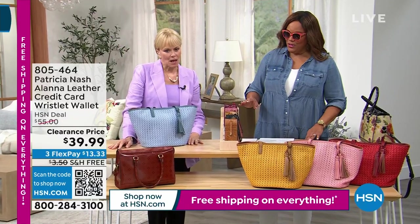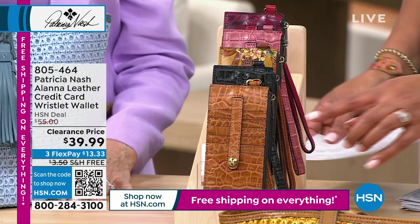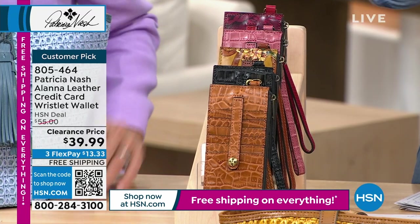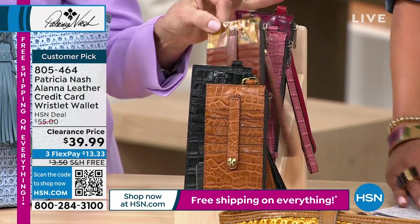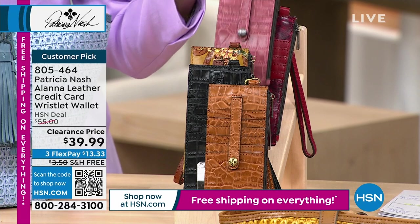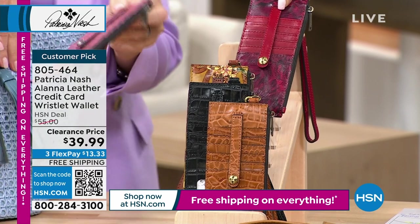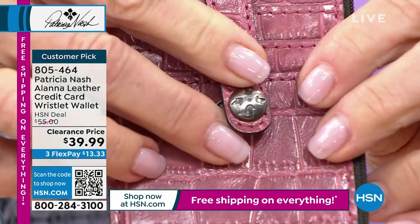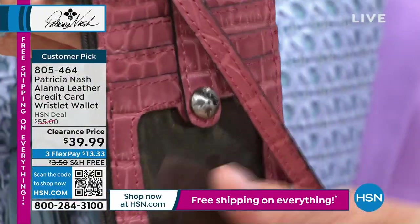Let me tell you all the colors: gorgeous yellow cognac croc, black, My European Trip print, old rose croc — so pretty — and etched roses. They go back with the totes — you can do the etched roses with the red and the rose with the pink. What I love about this is it's got credit cards on both sides with an ID window. Then you've got a snap flap that protects all your credit cards from falling out. You've got a full zip section where you could put dollars, coins, or whatever, and you've got this wristlet.